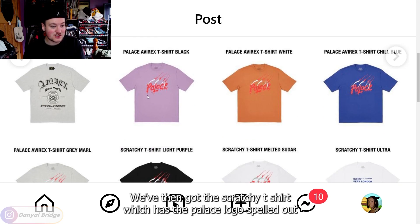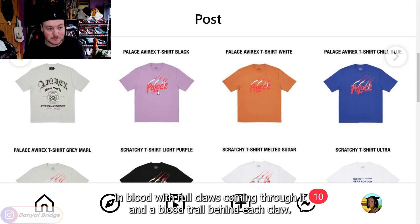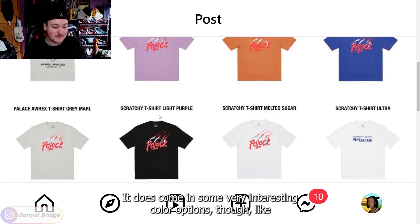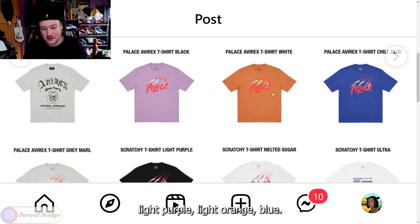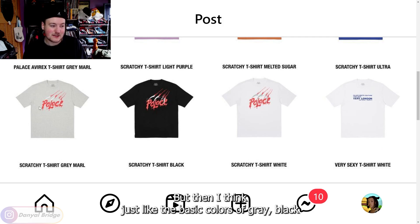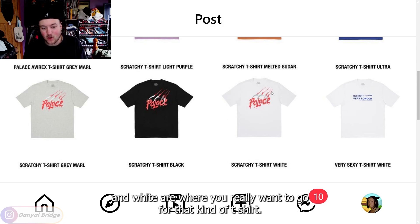We've then got the Scratchy T-shirt, which has the Palace logo spelled out in blood with four claws coming through it and a blood trail behind each claw. I think this is a nice graphic T-shirt. It does come in some very interesting color options like light purple, light orange, and blue, but I think the basic colors of gray, black, and white are where you really want to go for that kind of T-shirt.